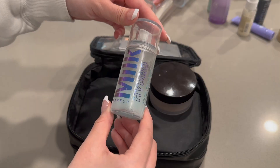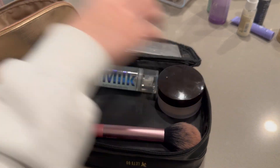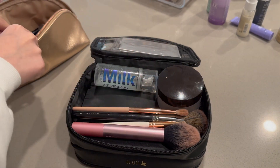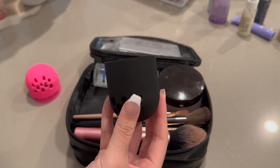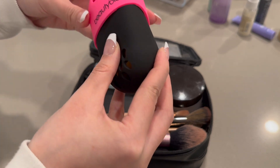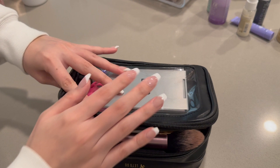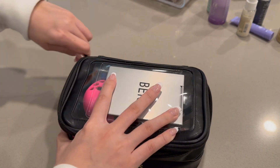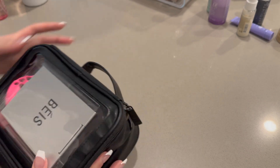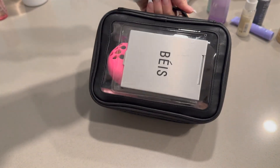I'm absolutely obsessed with it. I'm packing this Milk Makeup Setting Spray and some of my makeup brushes. I'm also packing my Beauty Blender — I love this Beauty Blender container, it makes it very sanitary and I highly recommend it; I got mine at Sephora. That is all for my makeup bag. I love how small and compact it is and it has everything I exactly need — I highly recommend this Bayes bag.